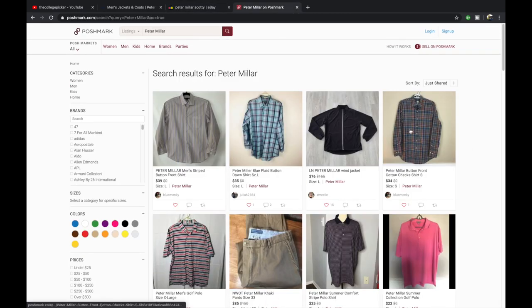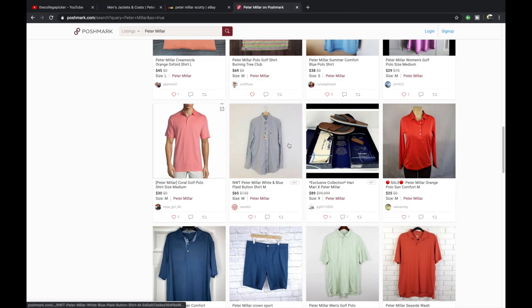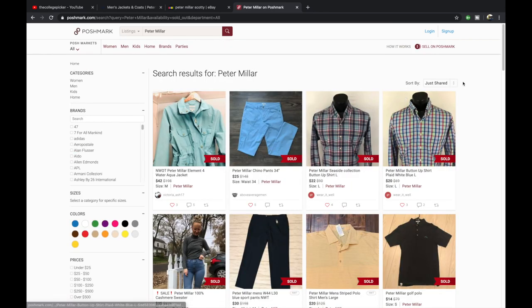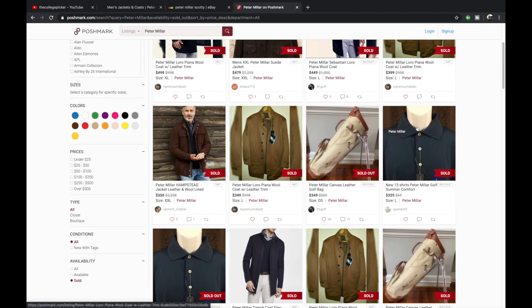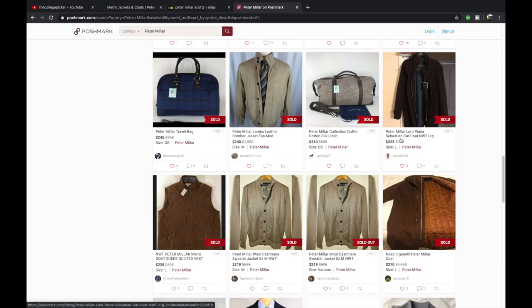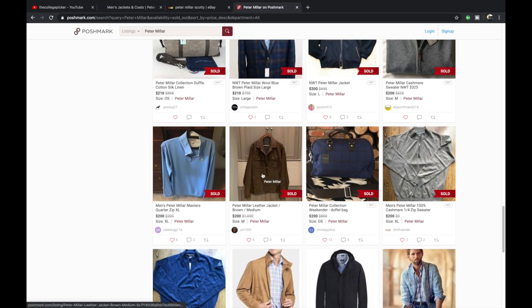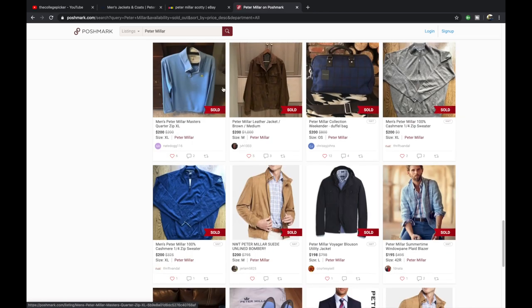Taking a look at Poshmark — we've had some Peter Millar shirts up there for a long time with no interest. Looking at sold items: pants at $25, a Loro Piana collab new with tags, and lots of new-with-tags pieces. People are probably picking this up at Marshalls or TJ Maxx or some discount channel. A leather jacket sold for $1,000, a Masters quarter zip sold for $200 — cashmere pieces showing up new with tags as well.